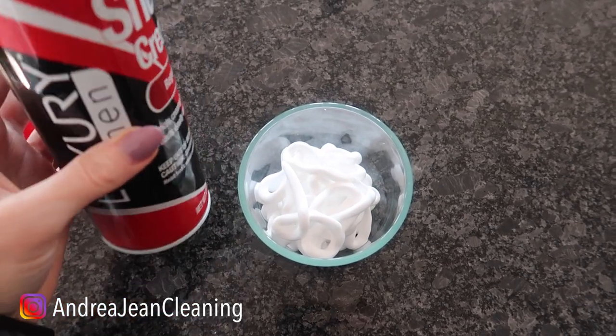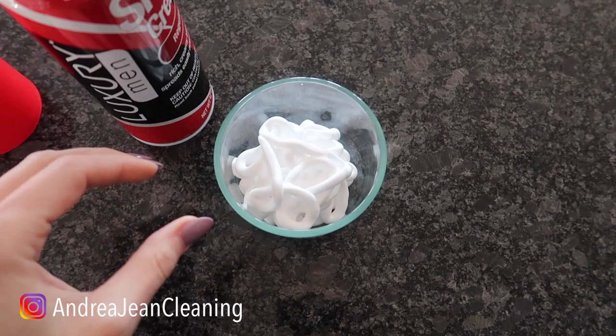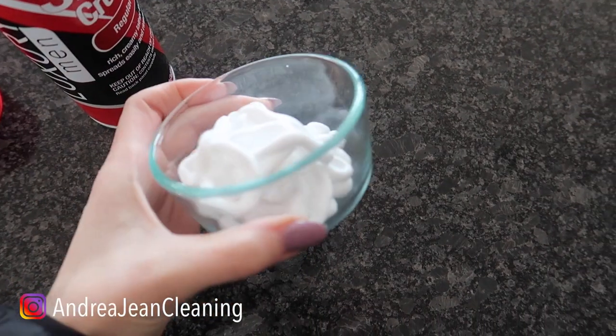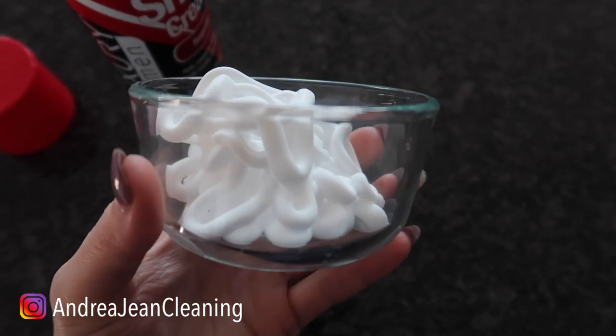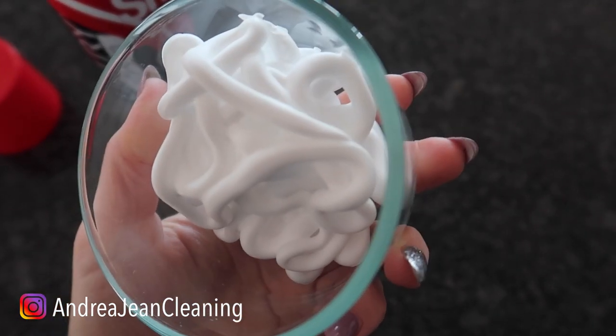Just as an added bonus here, we are inside my house where it's a bit warmer. I'm going to put the shaving cream right here in this glass jar and we're going to leave it overnight and we're going to see what happens to it.